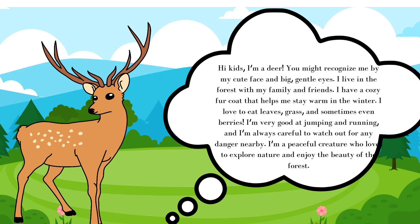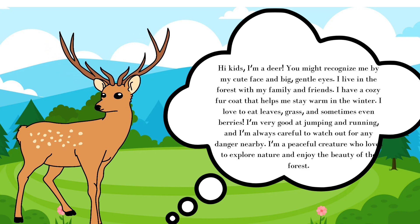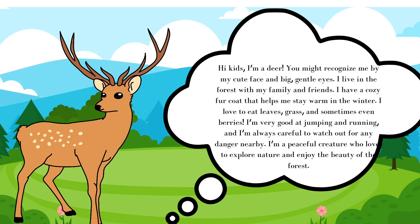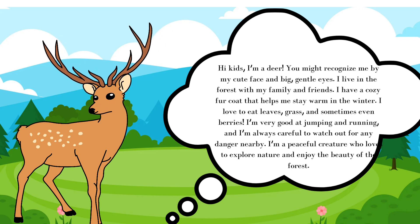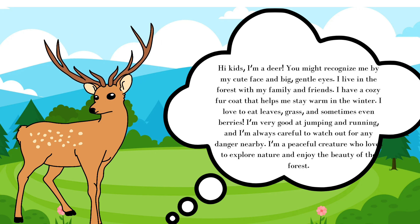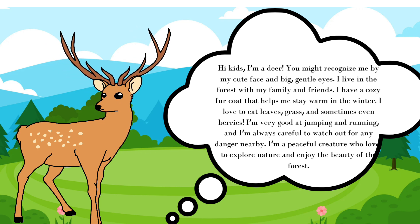I love to eat leaves, grass and sometimes even berries. I'm very good at jumping and running and I'm always careful to watch out for any danger nearby. I'm a peaceful creature who loves to explore nature and enjoy the beauty of the forest.